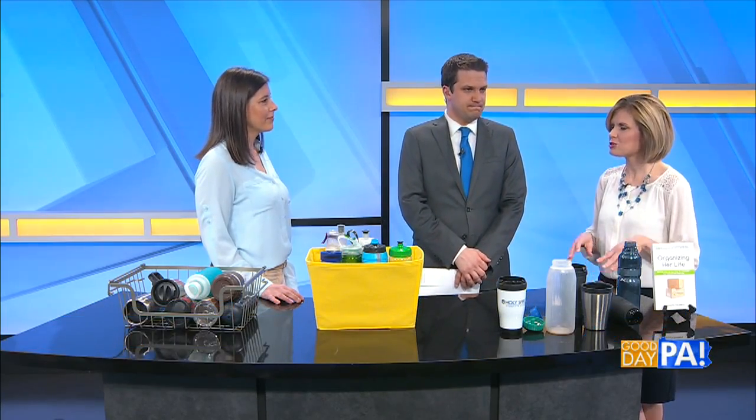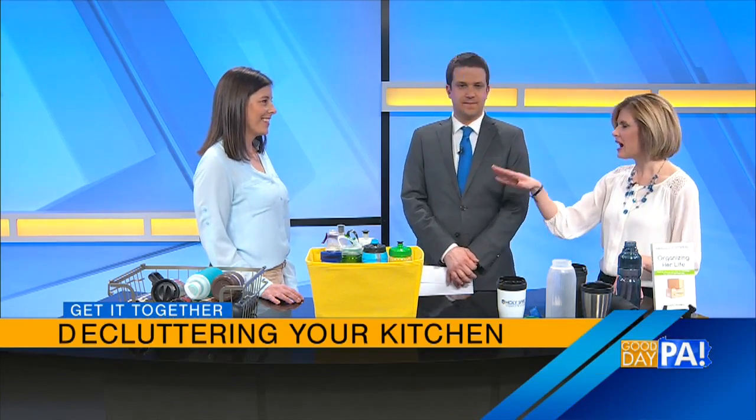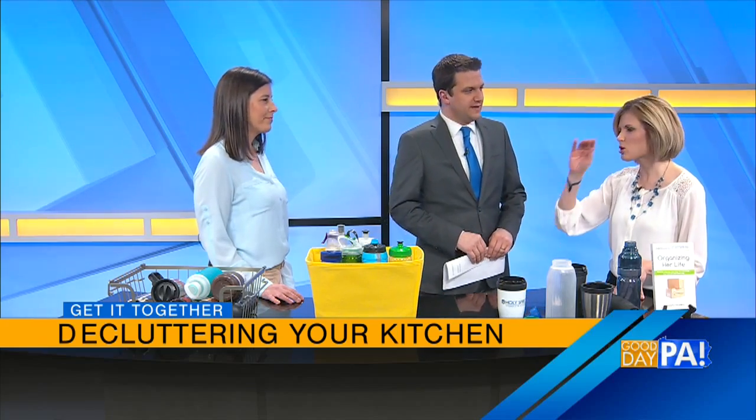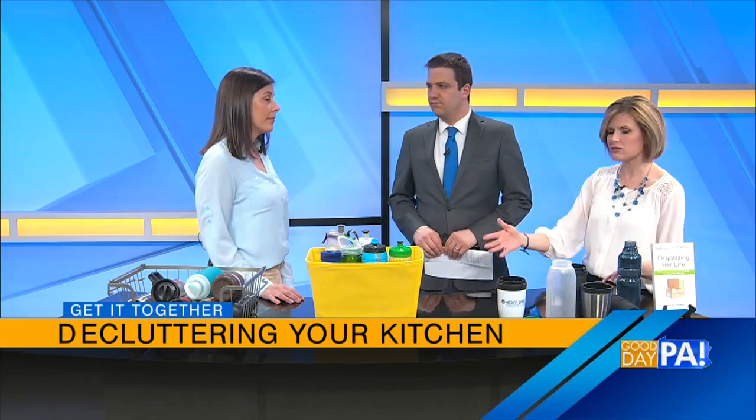Today, we're really going to focus on the travel mugs and the water bottles. I'm at the point where I refuse any new coffee mugs or water bottles because there's so many. Now, if you do have a lot and you use them — that's key, if you're actually using them — give us some ideas on what we can do to tidy things up.